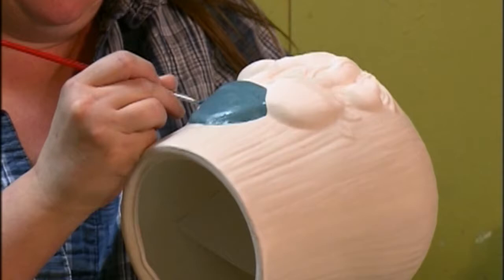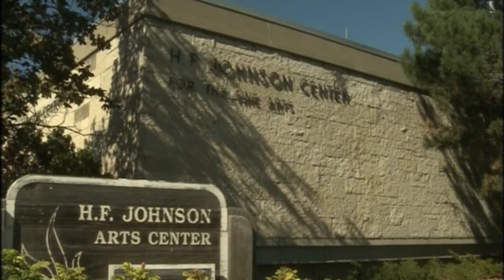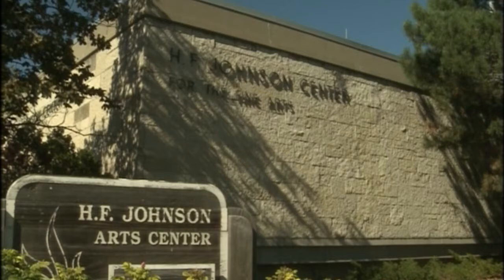All right, how is it so far? I think you could use a little more paint. I think Brenda was on to something here. Now if you want to see real artists' work, head up the road to Carthage College's H.F. Johnson Gallery of Art.